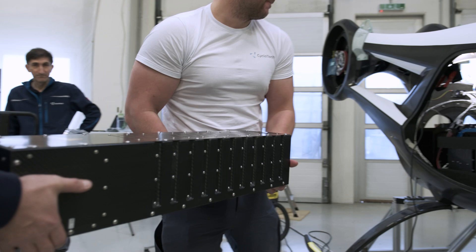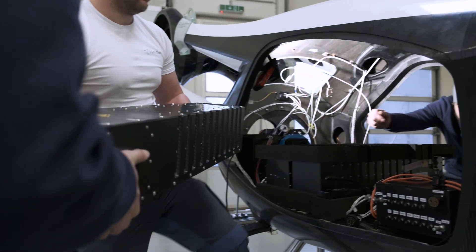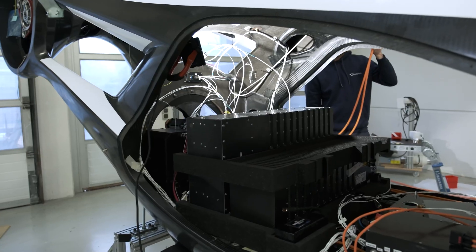Battery modules and the corresponding thermal management systems were developed by our team in less than five months, while key components such as low-voltage and high-voltage power distribution units and harnesses were developed and manufactured again by our team within six months.